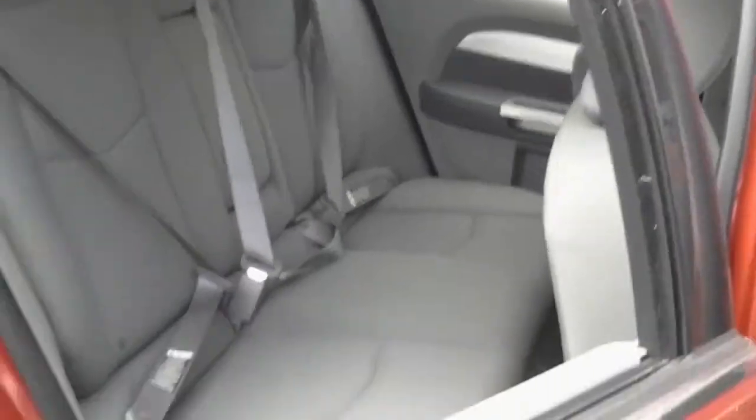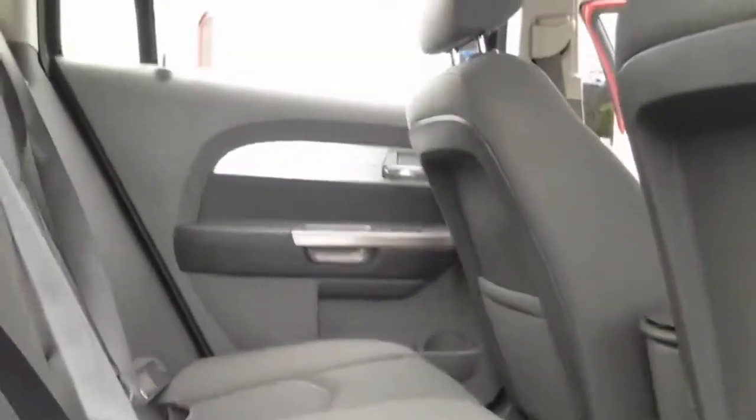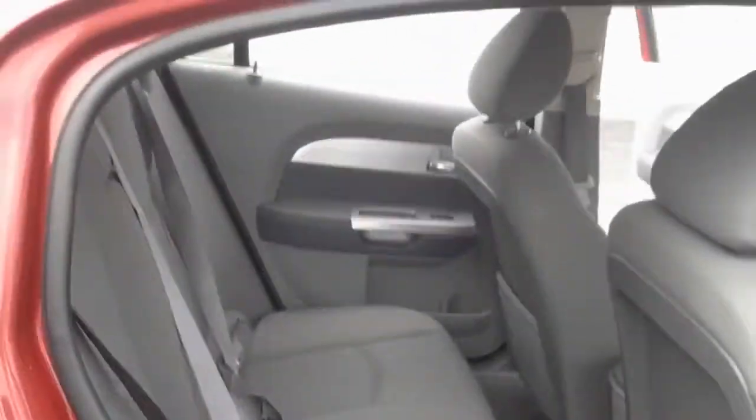Now as we move to the back here, obviously with the seats all the way back with a tall person like myself, there is a little bit of limited room. But for the normal person, you will have plenty of space back here — car seats, luggage, kids, family, what have you.